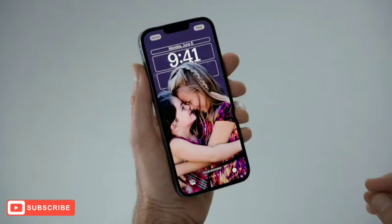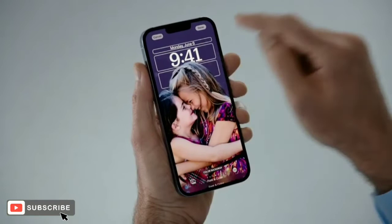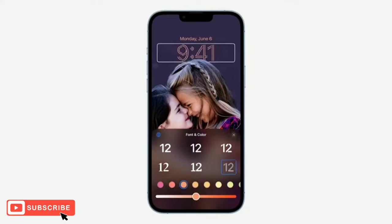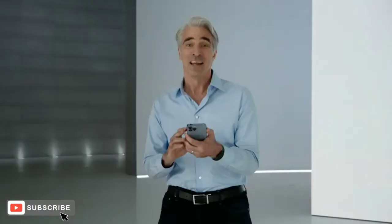If I want to change anything, it's easy to dial it in further to get it just the way I want it. All I need to do is tap on any element of the lock screen to start editing. So let's customize the font. I can audition different typefaces and choose from different colors. And I like this color — I'll just adjust the shade a little bit. I think this looks awesome now.